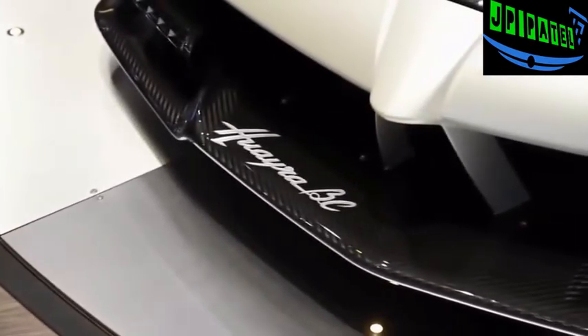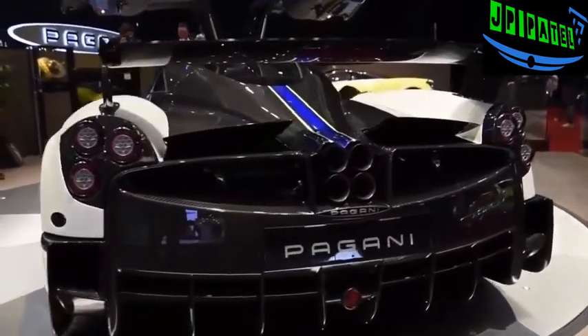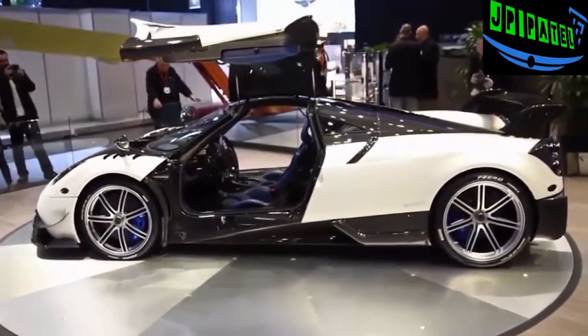This is the Huayra BC, and it's meant to do battle with cars like the LaFerrari, so you know Pagani means serious business with this one. The Huayra BC is named after Pagani's first ever customer, Benny Caiola. Power output has been squeezed to 789 horsepower and 811 pound-feet of torque from a 6-liter twin-turbo V12 built by AMG.